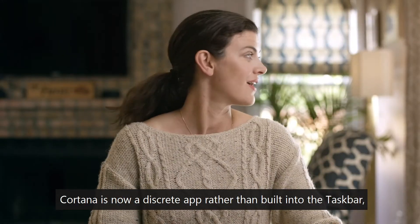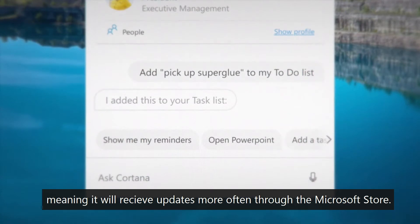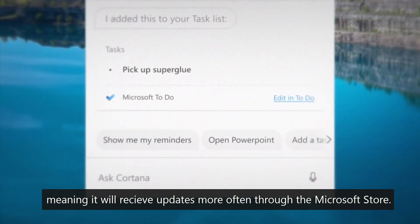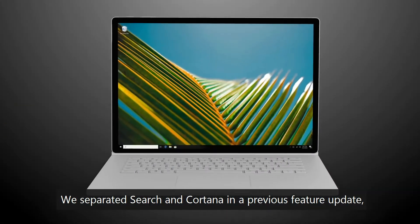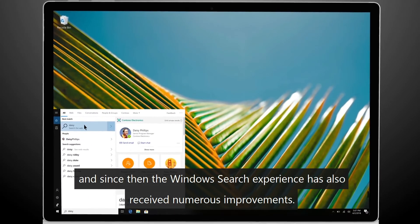Cortana is now a discrete app rather than built into the taskbar, meaning it will receive updates more often through the Microsoft Store. We separated search and Cortana in a previous feature update, and since then the Windows search experience has also received numerous improvements.